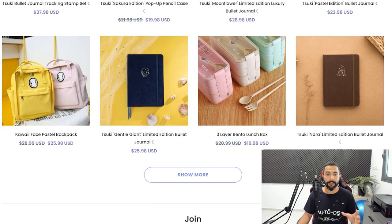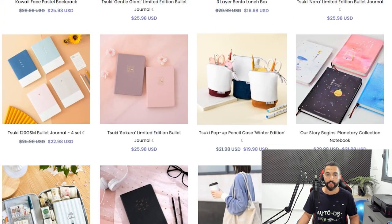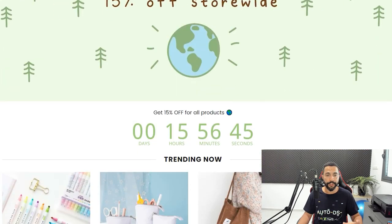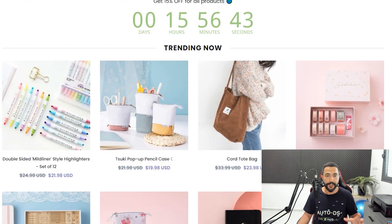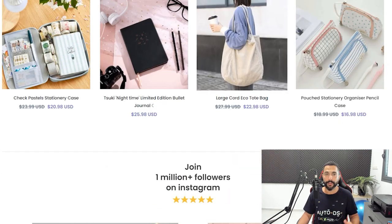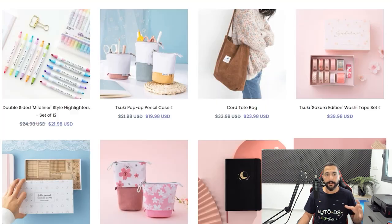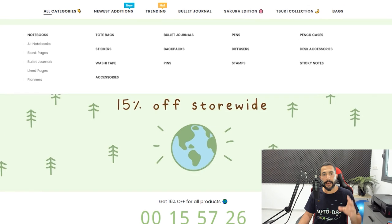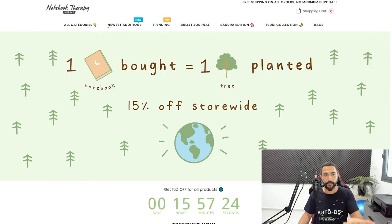These are some of the journals they're selling. On their front page when you scroll down, the first thing you see is products that are trending now, and then the product list continues. It has a really calm feel — that's what they were going for. On top you can see all their categories: newest editions, trending products, bullet journals, and more.